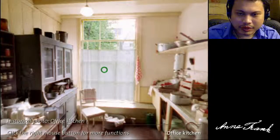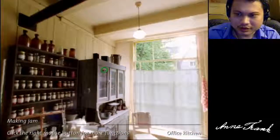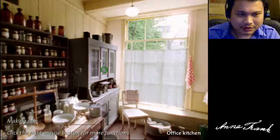Alright guys, we'll come back after the break — we'll play more of the Anne Frank House and check out other parts of the house and more rooms.